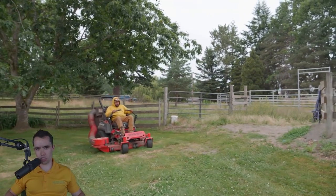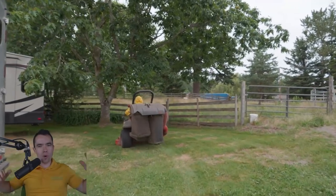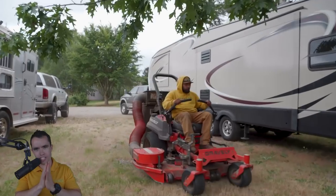Hey everyone, it's Mike Andes, landscapebusinesscourse.com, and today we're going to be talking about mowing large, massive lawns — one acre, two acres, big properties — and how you can make money doing so in your lawn care and landscaping business. Let's go ahead and jump into it.